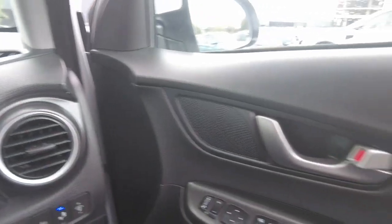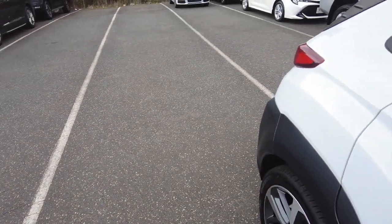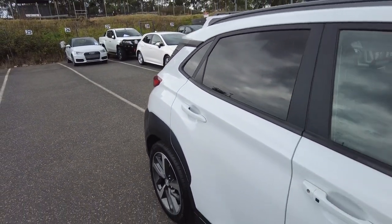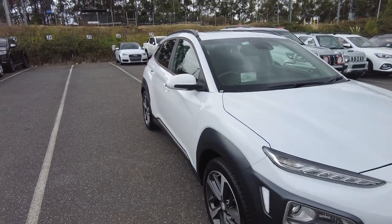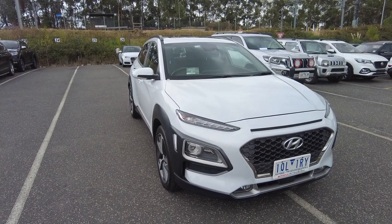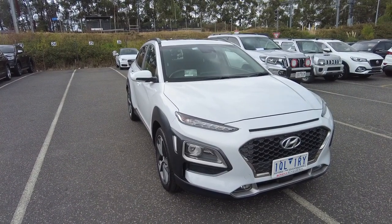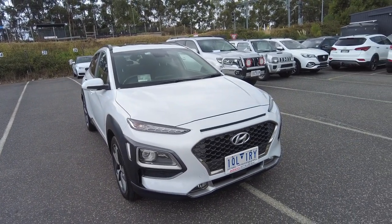If you'd like to explore our in-house finance options, we have two consumer finance experts, Julie and Raj, with over 25 years of combined experience, who will happily tailor-make a package to suit your needs. Once again, thanks for watching — it's been Jesse from Berwick Mitsubishi, located at 20 to 32 Canyon Drive, Berwick, and I'll catch you on the next one.